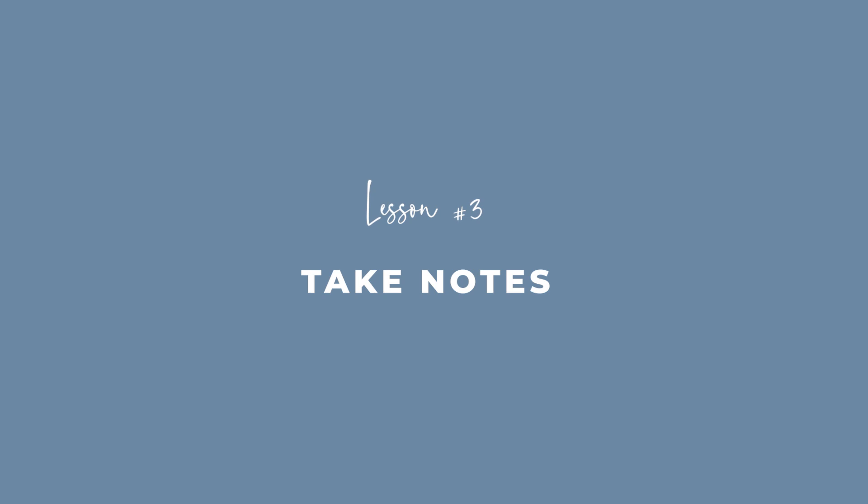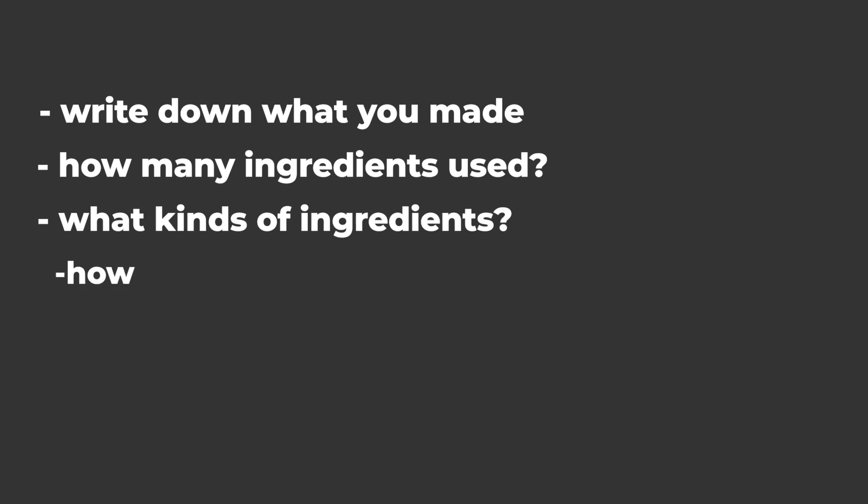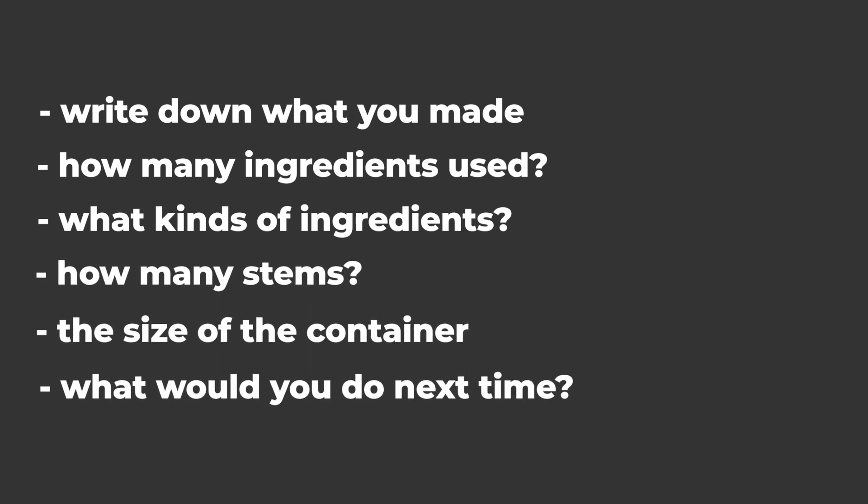Lesson number three: take notes. There are the reflection questions from the intentional practice worksheet, but it's also incredibly helpful to write down what you made, how many ingredients you used, what kinds of ingredients, how many stems, the size of the container, and what you would do next time. Then you can start to build a repertoire of recipes, so if you want to create that kind of design for a client, you already have a place to start and know what to quote accordingly. I know it can feel tedious, and sometimes when we make work we don't love we don't want to look at it anymore. But going through this exercise means you're not starting from square one every single time you go to create a design.